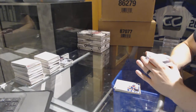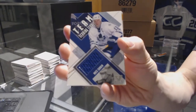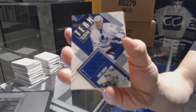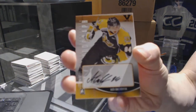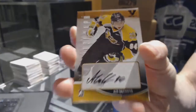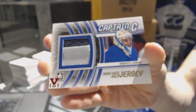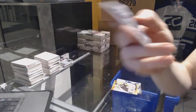We've got a 02-03 Be-A-Player First Edition game-used jersey team scoring leaders silver one-of-one for the Toronto Maple Leafs, Mats Sundin. We've got a Heroes and Prospects autograph for the Montreal Canadiens, Alex Galchenyuk. And we've got an In the Game Captain C game-used jersey gold red one-of-one for the Vancouver Canucks, Roberto Luongo.